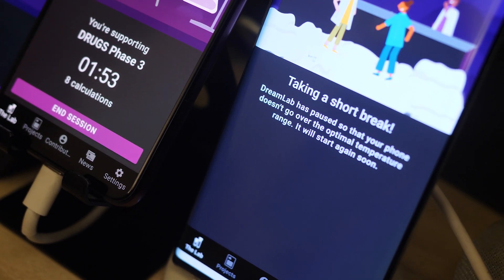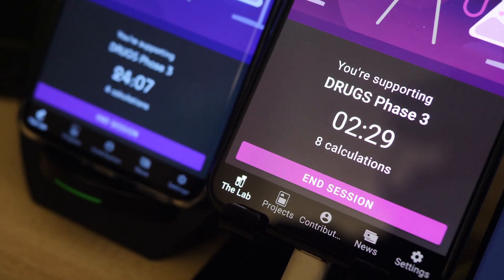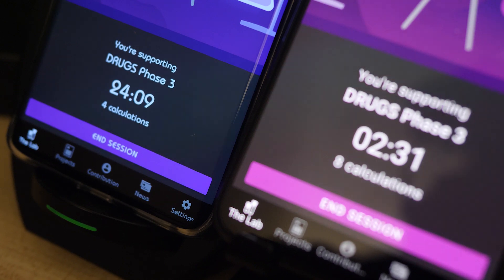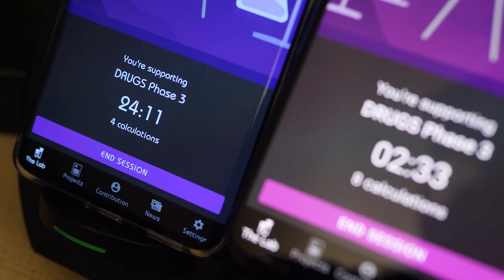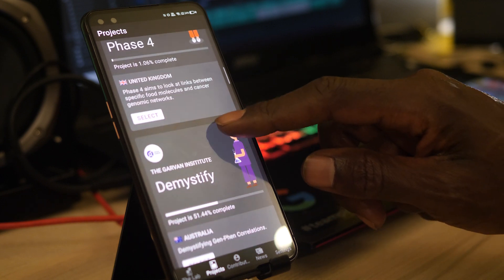I want as many of you as possible to download DreamLab — download it now, get power into the Corona AI project. The more of us do it, the quicker they get to their goal, enabling researchers to start these clinical trials and the quicker we get to real treatments for this disease.